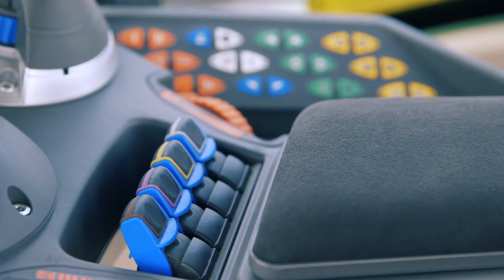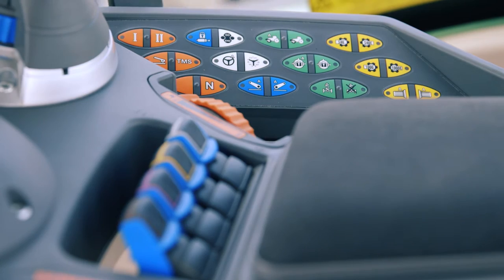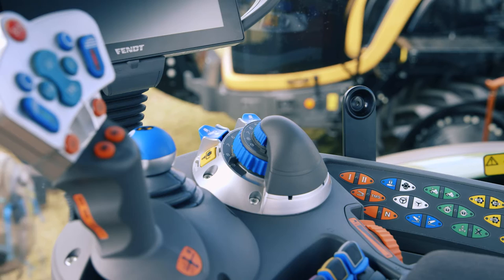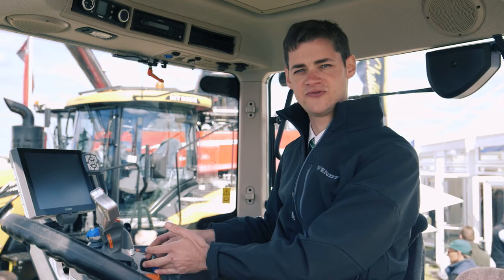On the right hand side all our controls are grouped in one place. This armrest is used on our 500 series right up to our 900 series, making it very familiar to operators. All our transmission controls are done through the joystick, and we also have spool valves controlled off this small joystick or off these fingertip valves — all fully configurable — as well as linkage controls.